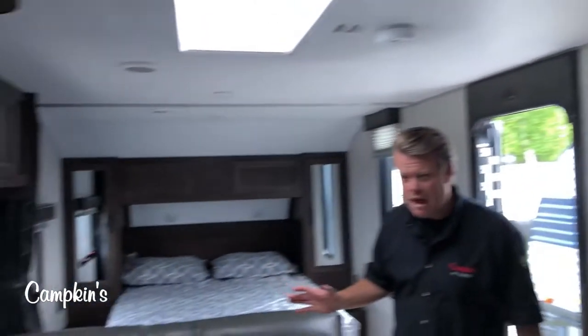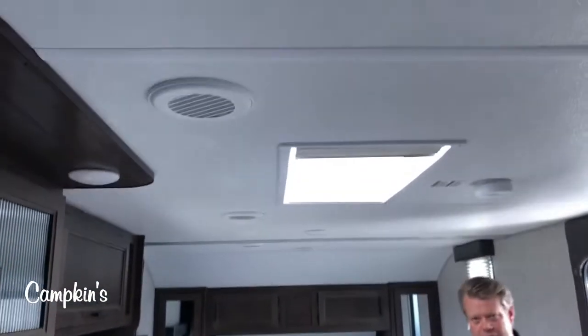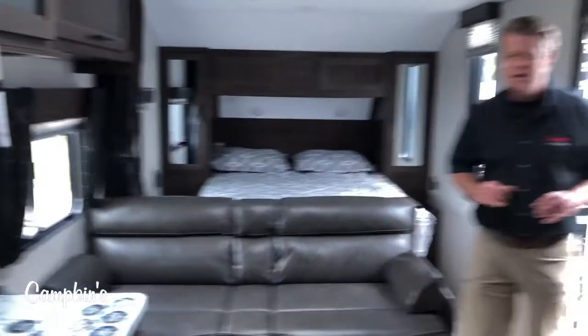This one actually comes with a solar panel on the top which powers the battery, so if you're off-grid camping you can do that. It also has a battery disconnect switch as well.